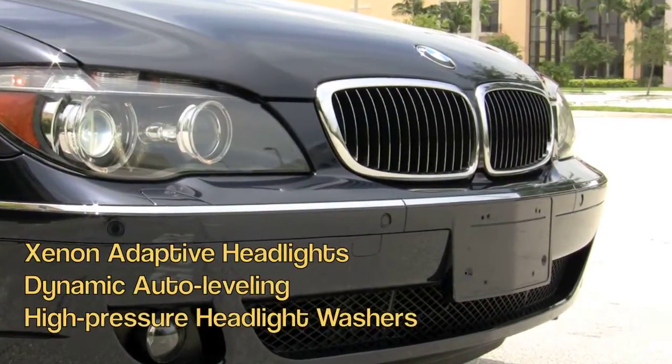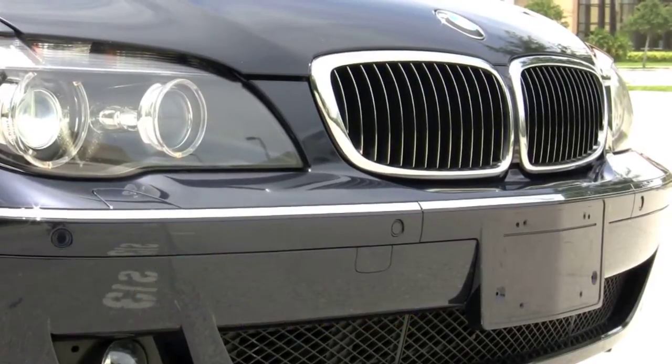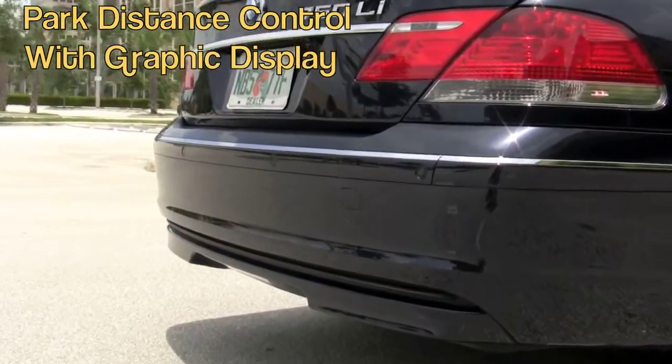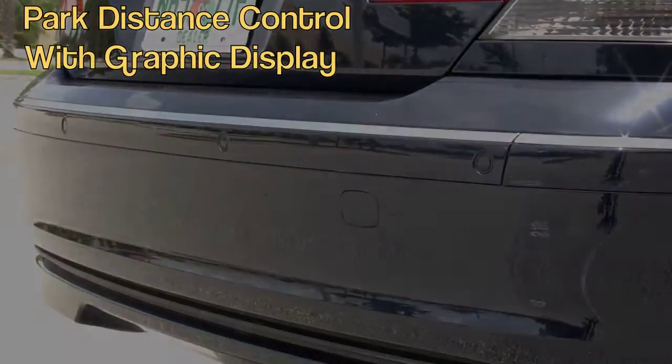Here are the Xenon adaptive lights — they auto level. High pressure headlight washers are there as well. We're zooming in to show you sensors on the front bumper and the rear bumper, which have to do with the park distance control feature.